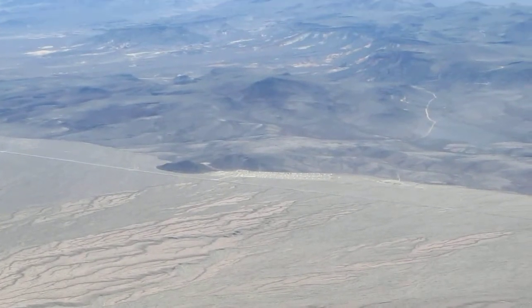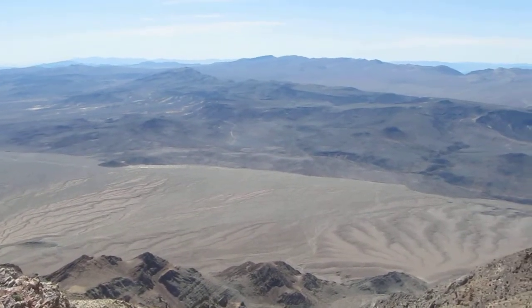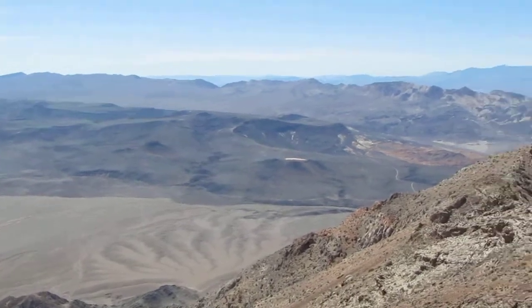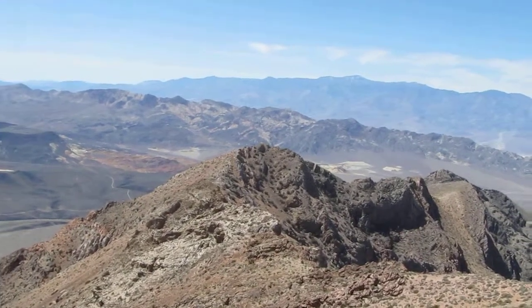That old abandoned Tuber Park, and then looking down to Funeral Peak and down to the south end of Death Valley. There's a first aid kit that carries a nice backup, and then there's Telescope Peak — the high point of the park.